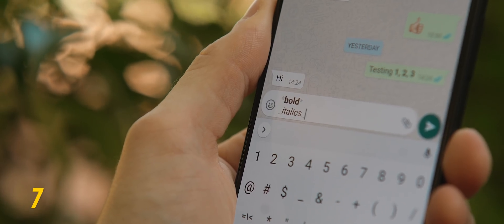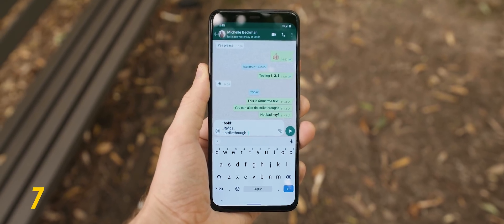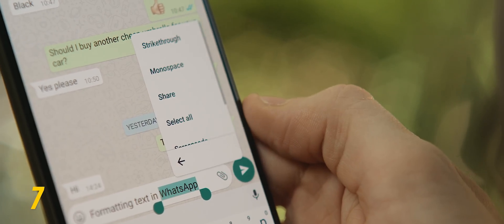While we're on the topic of WhatsApp, did you know you can actually format the messages you send? You can bold messages by wrapping your text in asterisks, italicize them using underscores, and there are even a few more formatting options you can find by highlighting your text and tapping the three-dot menu.